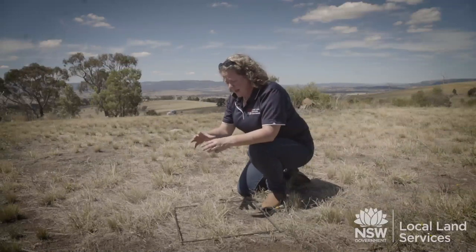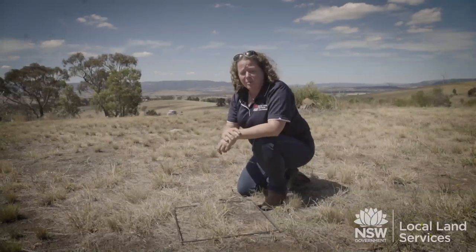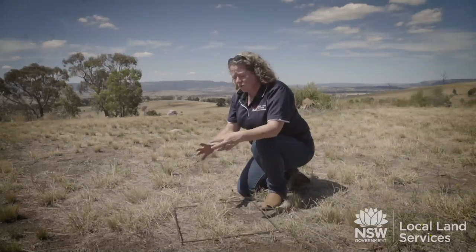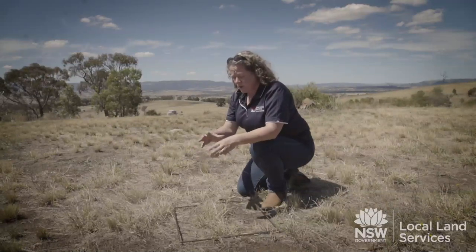It acts as a mulch so that we keep the moisture where it is, because we want those plants to grow, especially when we get a little bit of rainfall. Most of our soil nutrients and soil activity is in that top 10 centimetres of the soil — in that topsoil.